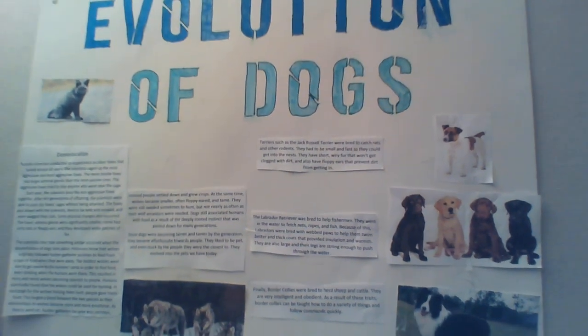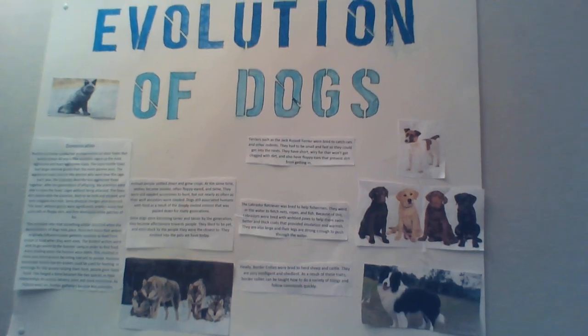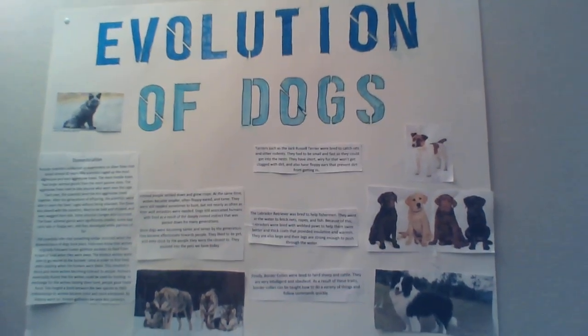In conclusion, the experiment with the foxes models how wolves evolved into dogs. Thank you for your time.